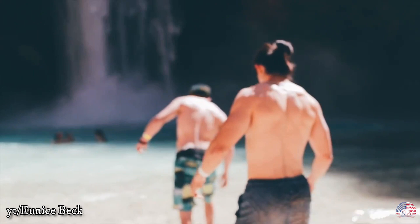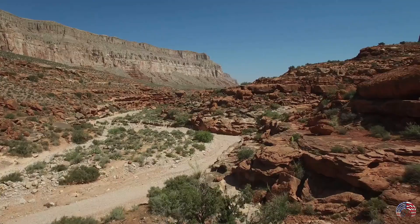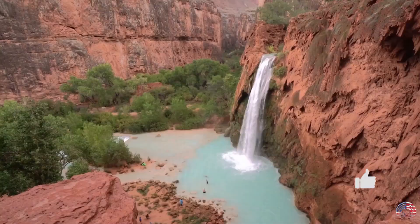Unfortunately, it is quite difficult to get there. Despite the beauty of this location, it still remains a relatively unknown secret in Arizona. Getting into the reservation requires a permit, and it's a long journey. Nevertheless, if you're able to make it, it's definitely worth your time and effort.